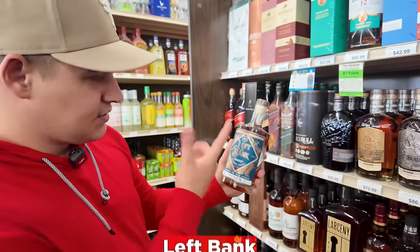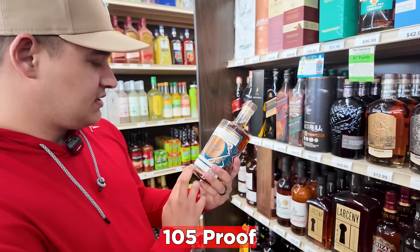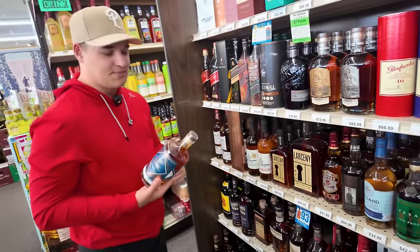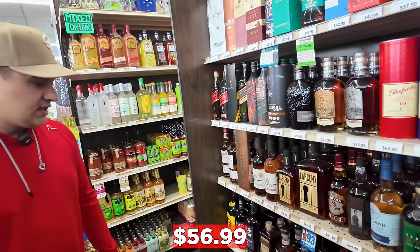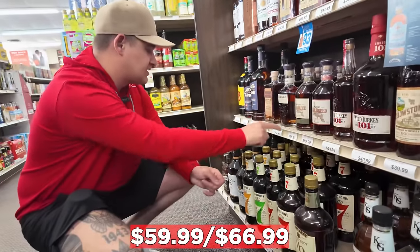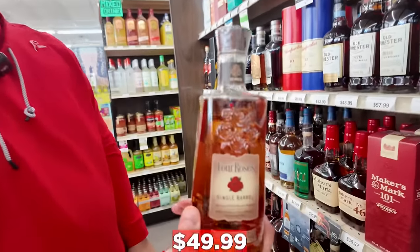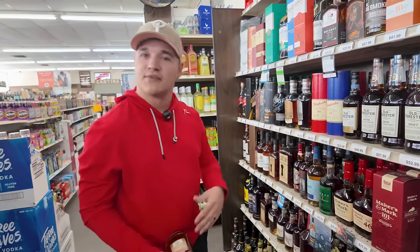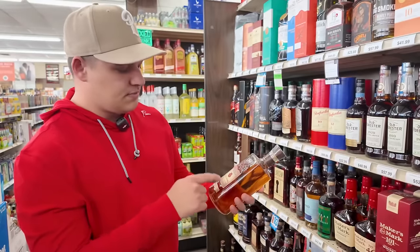I noticed this too — distilled in Kentucky, Left Bank. It's a craft whiskey at 105 proof, finished in oak staves. Batch number one, aged at least two years though — that's never the best sign when something says minimum of two years. It's probably pretty young but interesting at $56. Moving down, they have Rare Breed Rye and Rare Breed barrel proof — $59.99 and $66.99. Four Roses single barrel at $49.99 is a great price, and these really shouldn't be passed up.